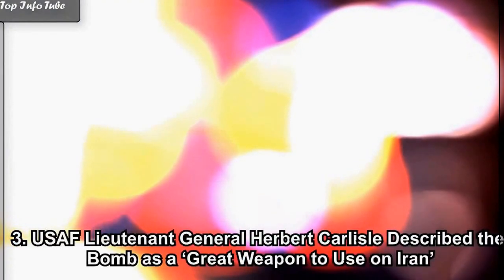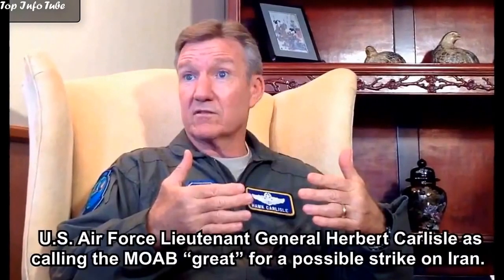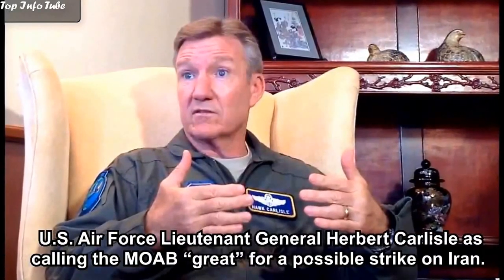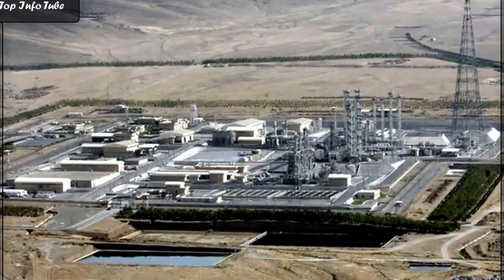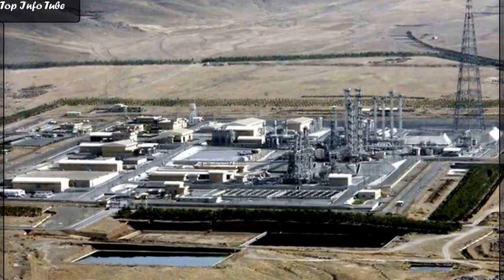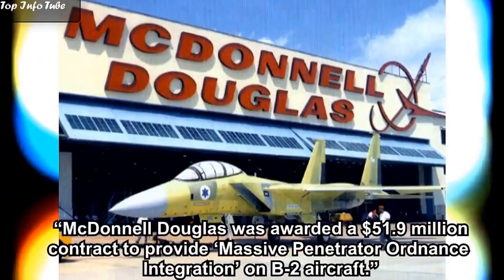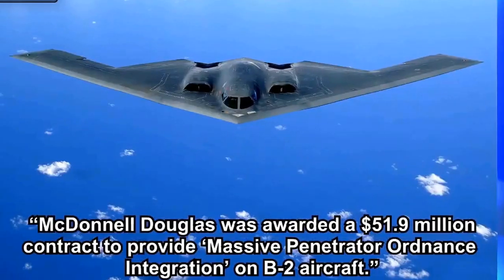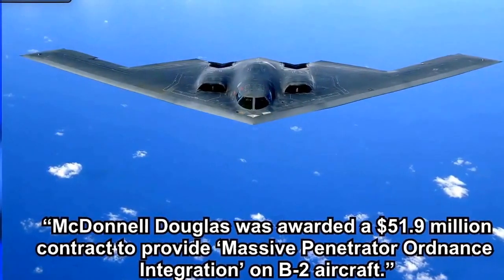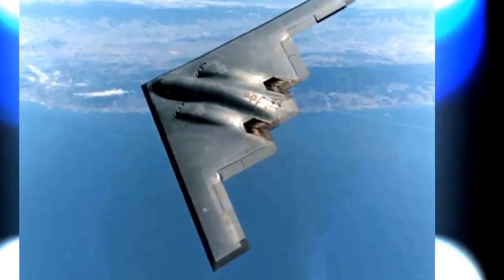U.S. Air Force Lieutenant General Herbert Carlisle described the MOAB as a great weapon to use on Iran. Jonathan Carl of ABC News wrote in October 2009 that the MOAB is ideally suited to hit deeply buried nuclear facilities in Iran. Just prior to that article, McDonnell Douglas was awarded a $51.9 million contract to provide massive penetrator ordnance integration on B-2 aircraft. Carl also described the bomb as not particularly useful in Iraq or Afghanistan.